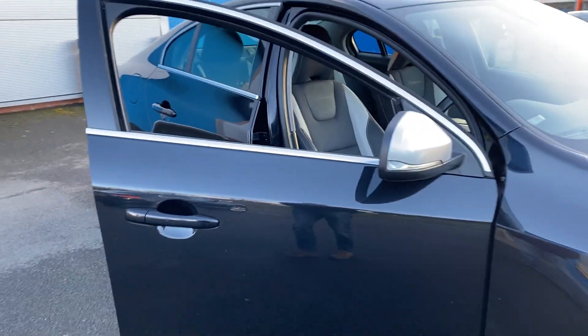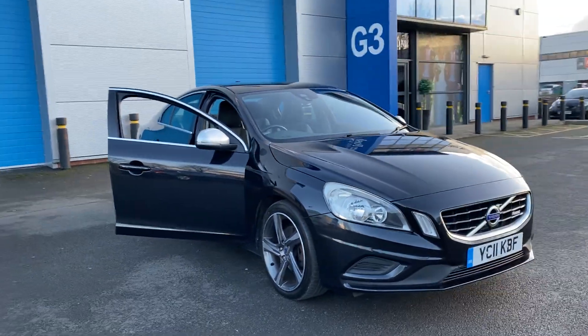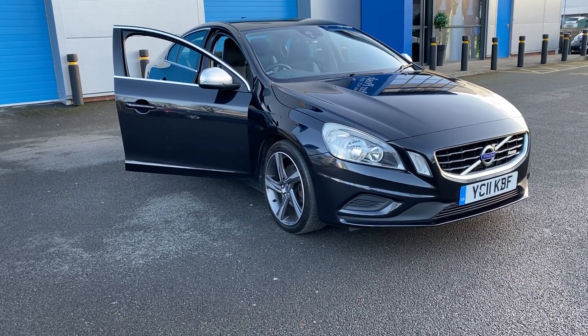DJH for full dealer facilities including finance, warranty and part exchange. For any further information please give us a call on 07503 751005. Thank you.